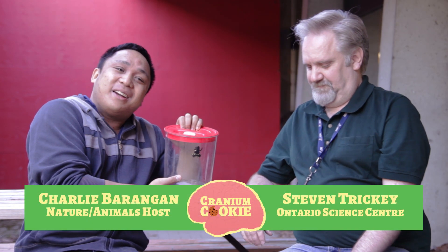Hi Cranium Cookie fans, it's Charlie here, still at the Ontario Science Centre talking with Steve. With us are two types of poison dart frogs. Why are they called poison dart frogs? The natives would dip their arrowheads in them to get the poison off the skin.